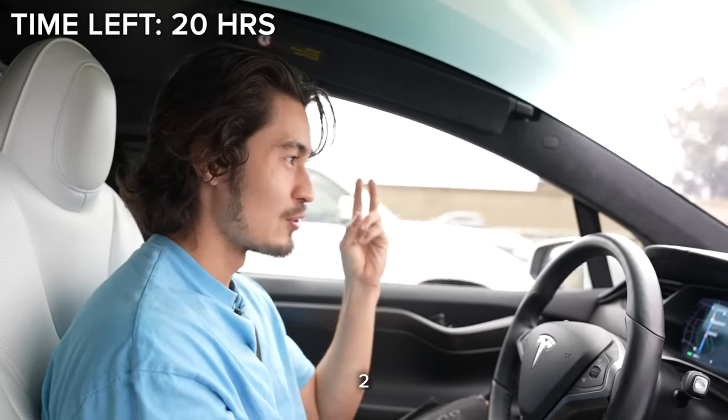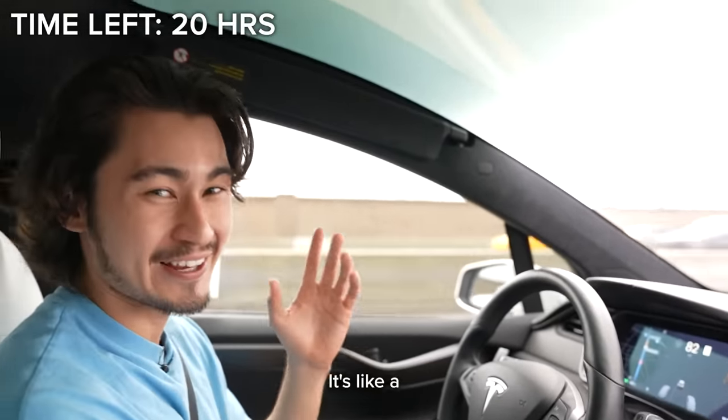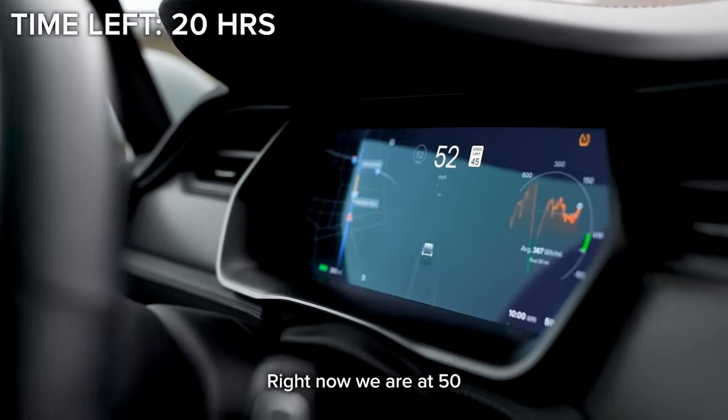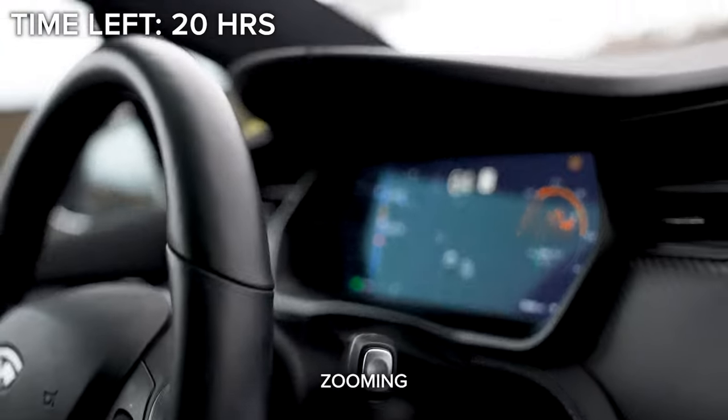Three, two, one. It's like a roller coaster — it goes insane. So we'll do it one last time. Right now we are at 50 — three, two, one. Zoom in.